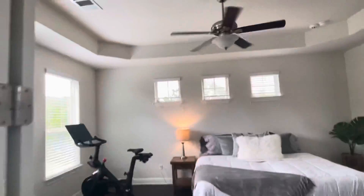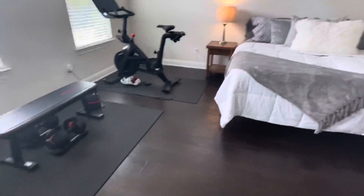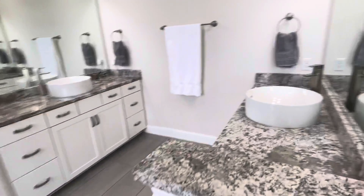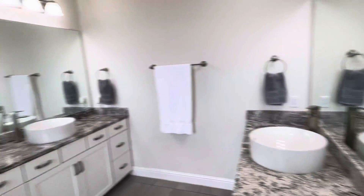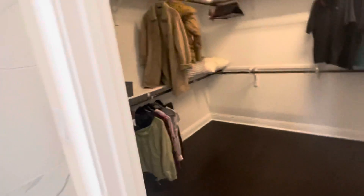Master bedroom with a tray ceiling and ceiling fan, with wood floors throughout. Double doors to the master bath featuring dual sinks, garden tub, walk-in shower, linen closet, toilet area, and a nice big walk-in closet.